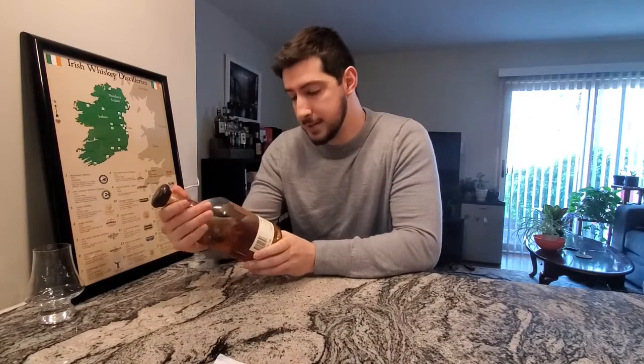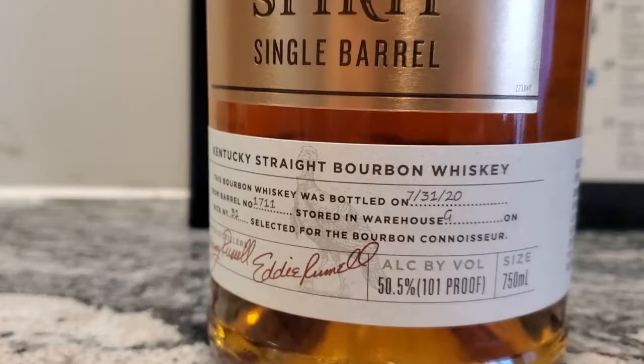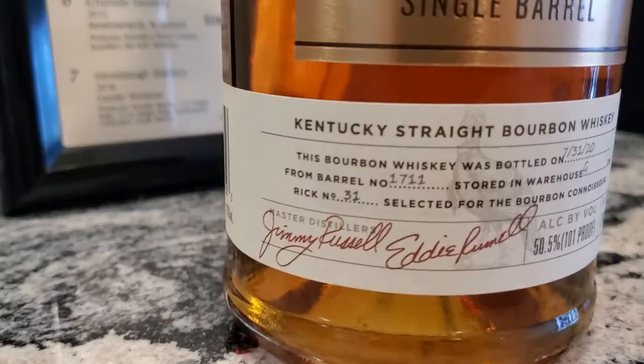They're using some of the older stock for this, and it's not going to be a vatting of some six, seven, and eight-year barrels — this is only a single cask. This specific bottle is from barrel 1711, stored in warehouse G, rick number 31.